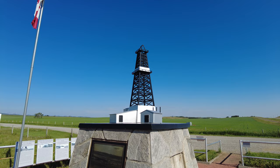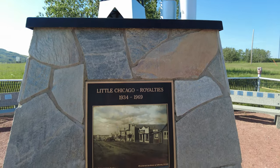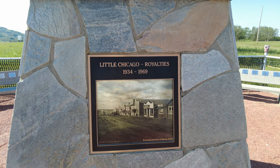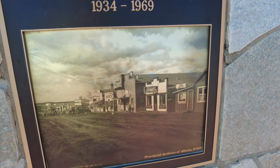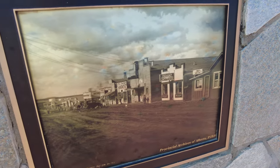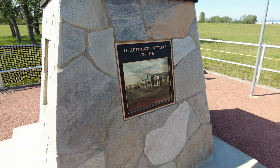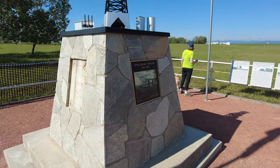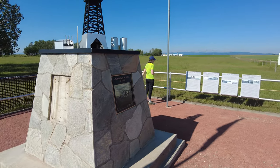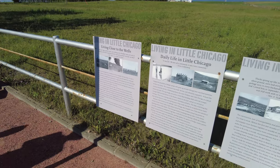On top of this cairn slash monument there's a little miniature oil derrick. The main sign reads: Little Chicago Royalties, 1934 to 1969, with a great shot of what main street looked like — a classic prairie main street scene. Too bad none of those buildings remain, although I believe some of them were moved into the nearby communities of Black Diamond and Turner Valley, so those buildings may still exist at some level.